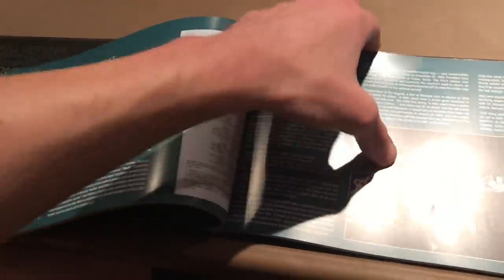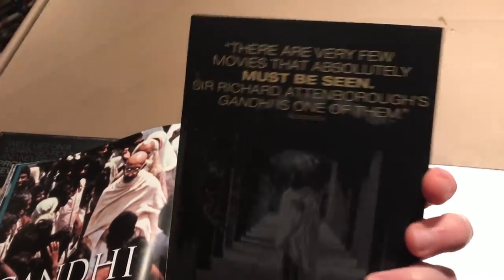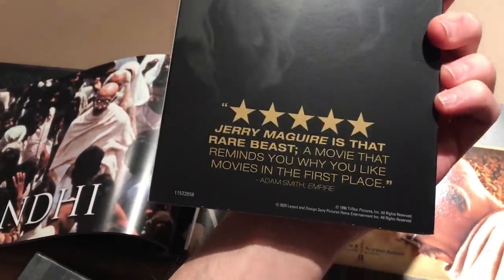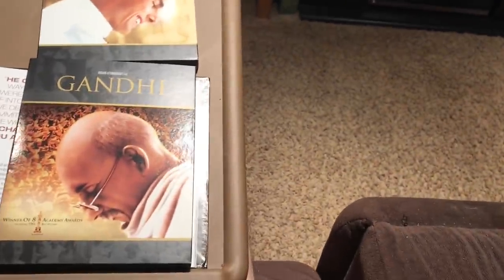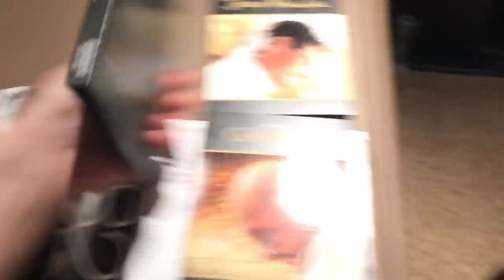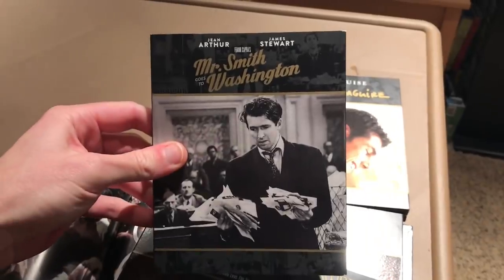That's my closer look at the Columbia Classics collection. If you want a closer look at the actual discs, they all have these really cool slipcovers. Here's a better look at the back — the quote for Jerry Maguire, the quote for A League of Their Own, the quote for Dr. Strangelove, Lawrence of Arabia, and Mr. Smith Goes to Washington.